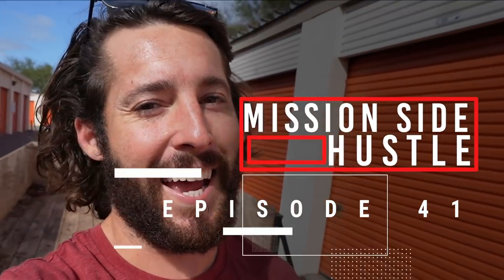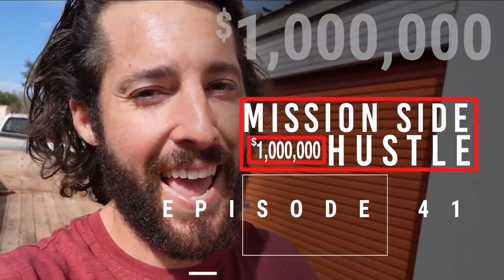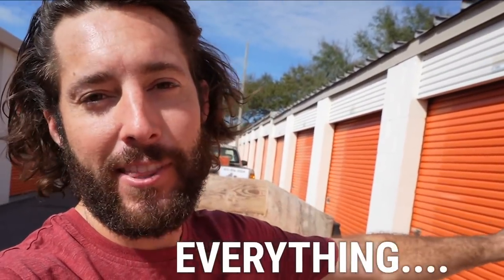What's up everybody, this is Cory — Mission Side Hustle — and as you know I am on a mission to grow five hundred dollars to one million dollars. Today we finally buy a trailer for our furniture flipping, our junk hauling, our furniture moving — everything you name it. We also sell some free furniture that we picked up for free and make some insane profits. You guys are gonna love to see it, so let's dive right in.